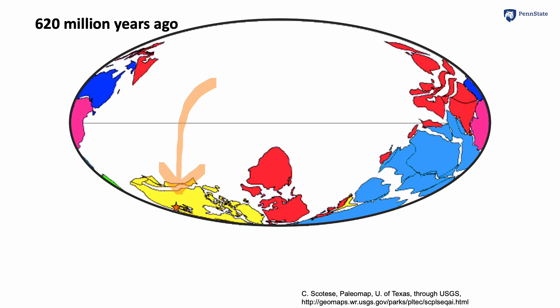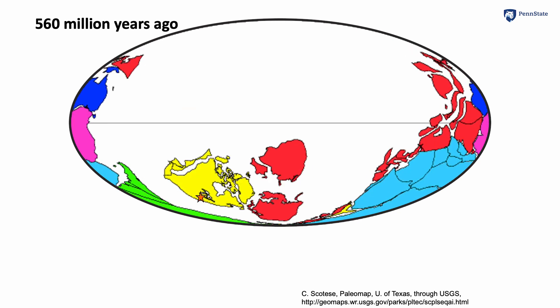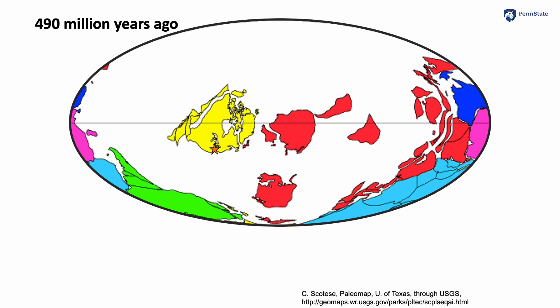We will drift it forward in 30 or 40 million year steps, shown in the upper left. Sometimes there wasn't a lot of motion. Sometimes there was a little more. Sometimes there was a lot. Sometimes it's more spinning than moving somewhere.